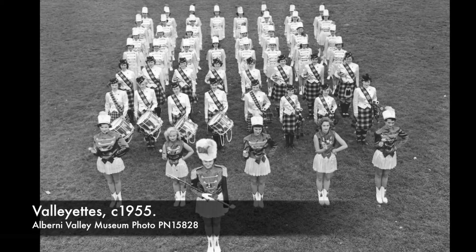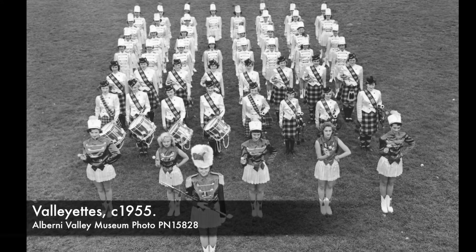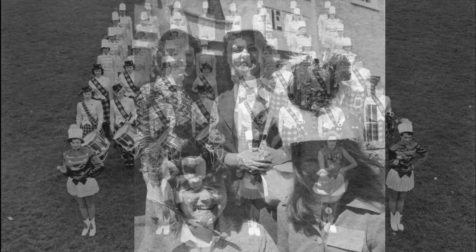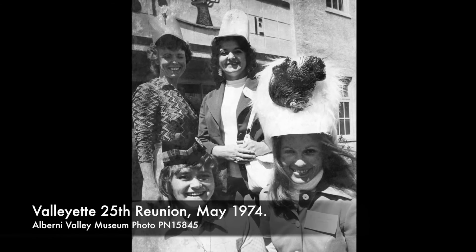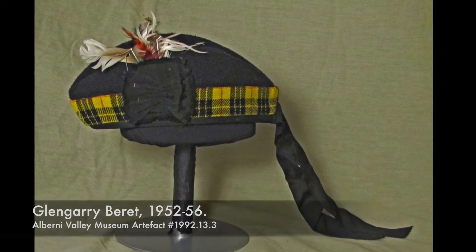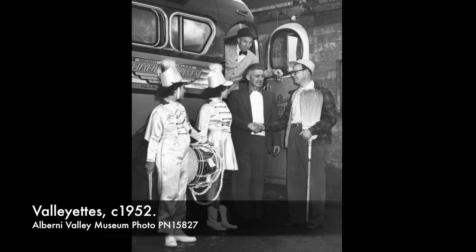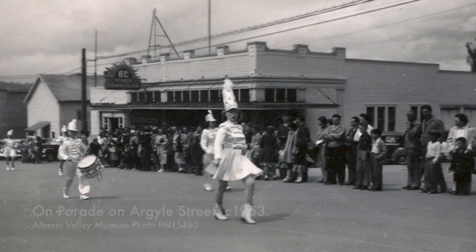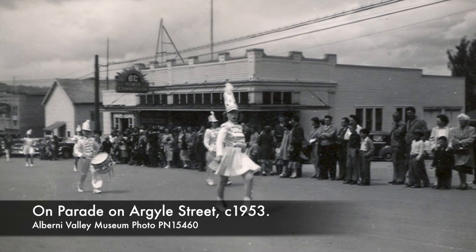The team expanded to include an acrobatic section, bagpipe, bugle, and drum bands. In this 25-year reunion photo we see former members of the Valliettes modeling the different hats worn. This Glengarry hat was part of the band's kilted uniform. The era of the Valliettes ended in 1956, when organizational and expense difficulties led to the disbanding of the group.